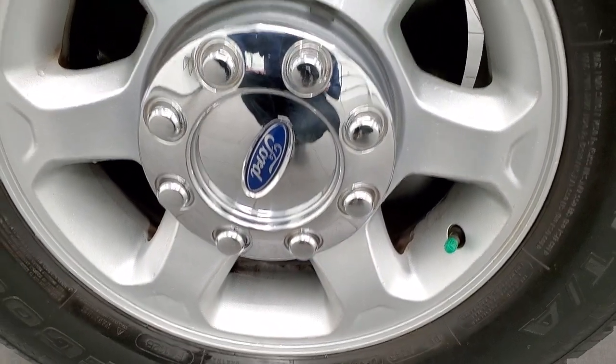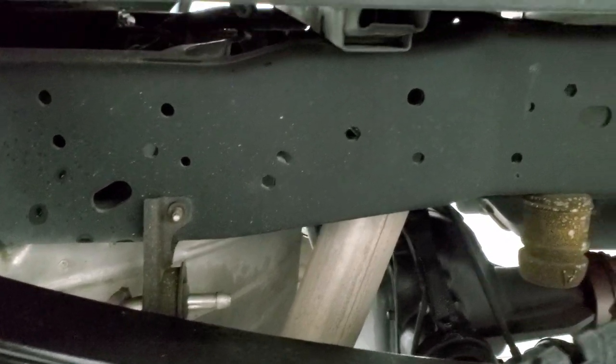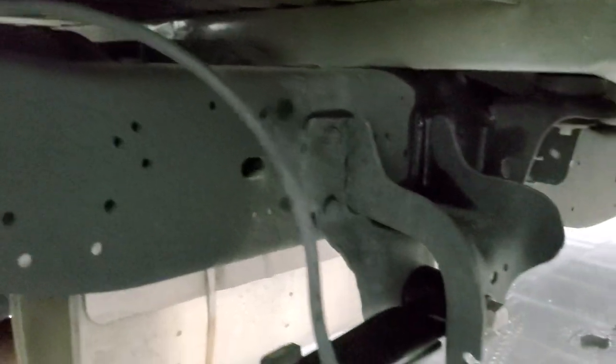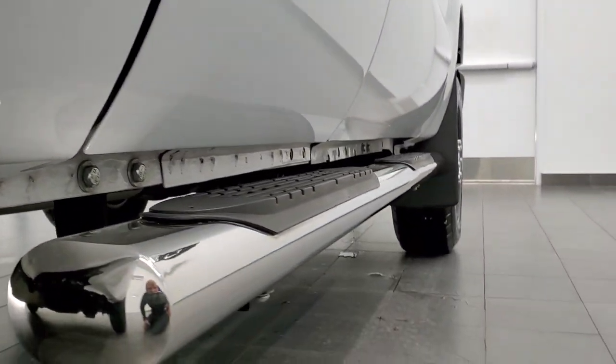The back rim is in excellent shape as well. The back tires have just about as much tread as the front tires, maybe just a hair less, but still really good tread. The frame and underbody is in excellent shape — very little to no corrosion underneath. It looks like a brand new truck under here. Cab corners and lower rockers all look really good as well.